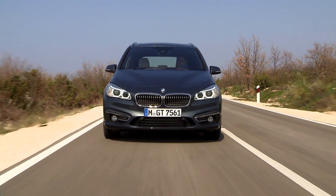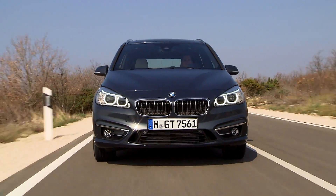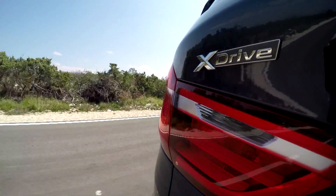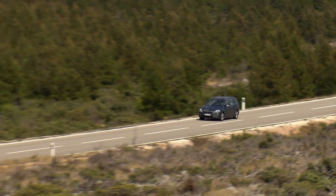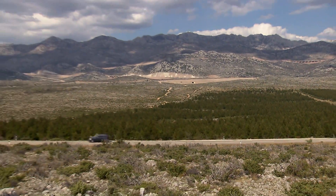A seven-seat touring car and a sporting dynamic vehicle all rolled into one — BMW unites the two in its 2 Series Grand Tour. Even with all its innovative features, it's still a BMW, uncompromising when it comes to driving pleasure.